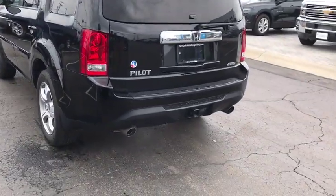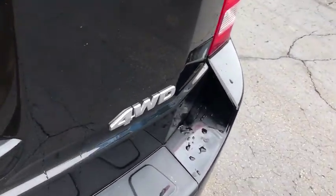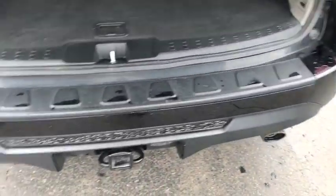Security system. Compass. Power windows. Rear window defroster. Trip computer. Heated front seats. CD player. Fog lights. Power moonroof. Remote keyless entry. Tachometer. Panic alarm.